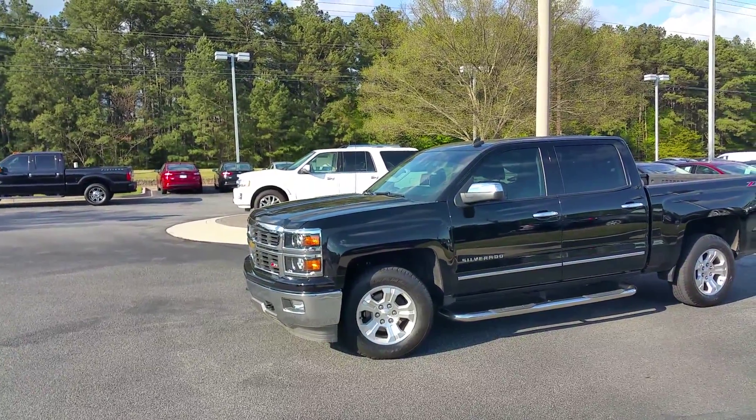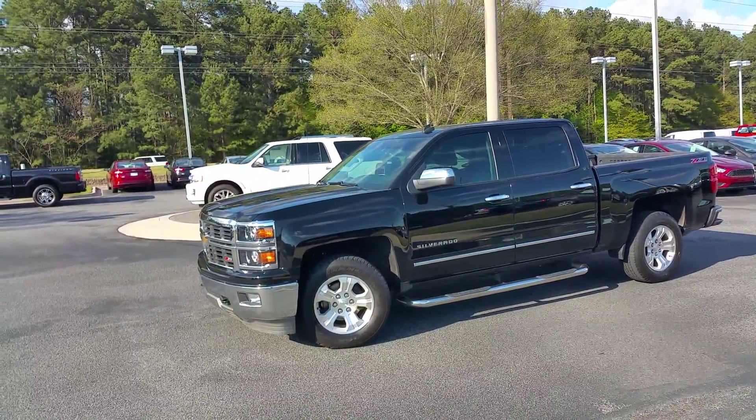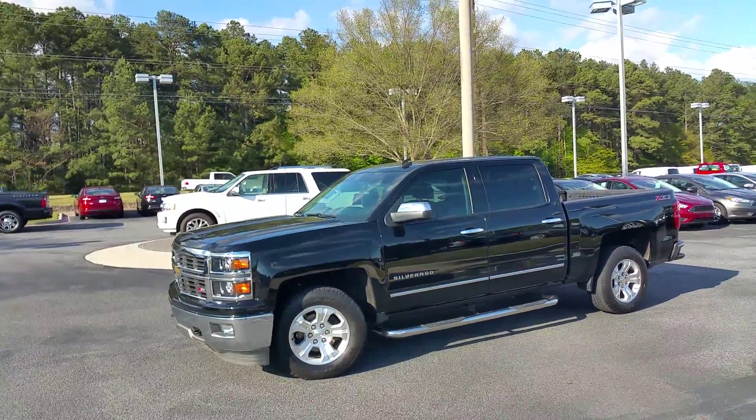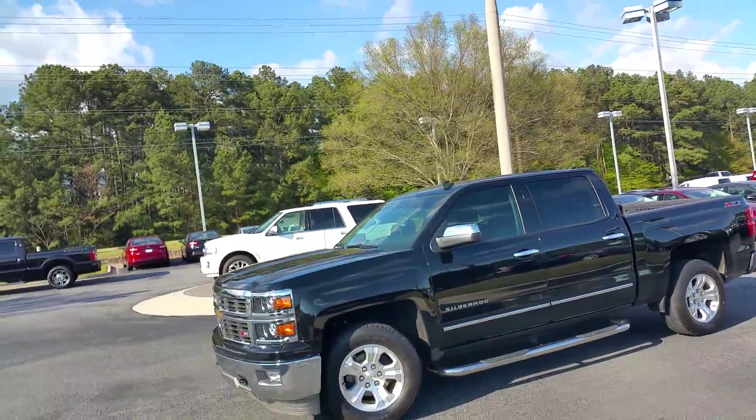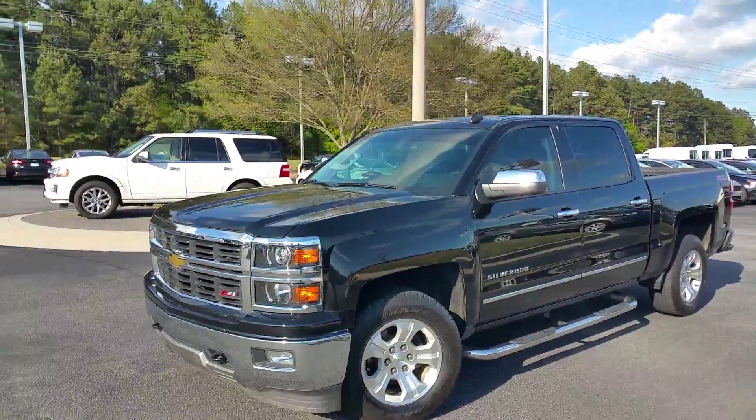Hey, this is Adrian Moore from Loganville Ford. Got that 2014 Chevy Silverado Z71 — 42,000 miles. 2014, super low miles, brand new tires, Z71, excellent condition.